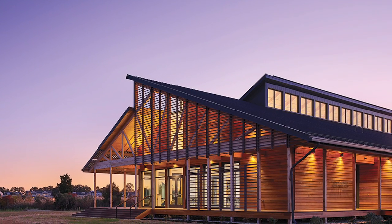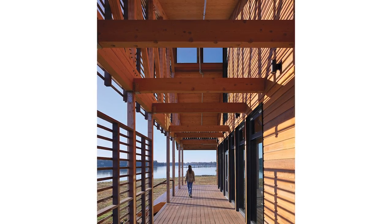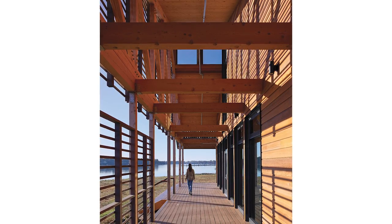Craft and detail are displayed in the building's cedar siding, porches and screens, and exposed wood roof trusses.